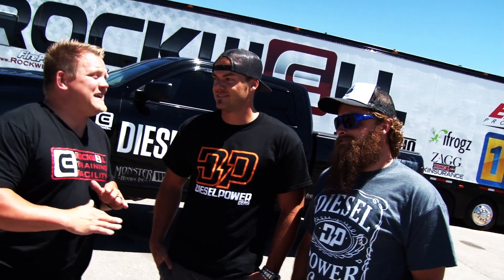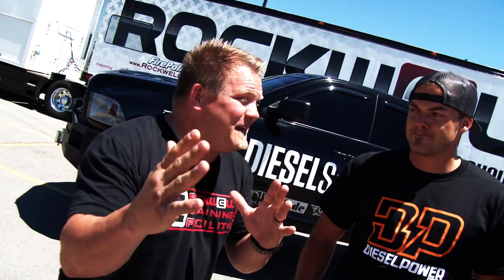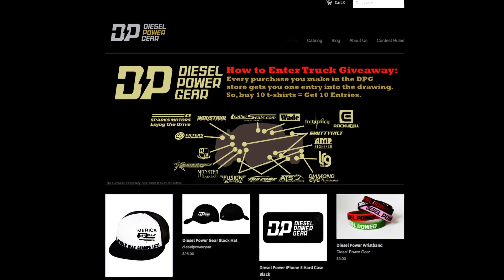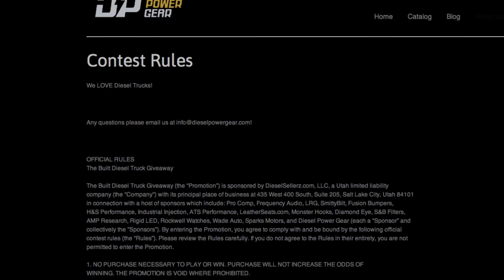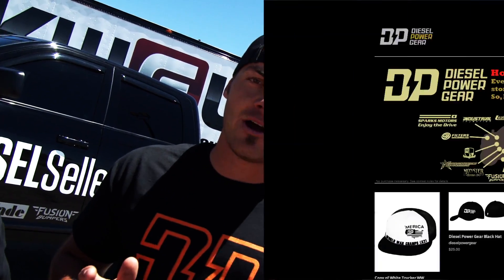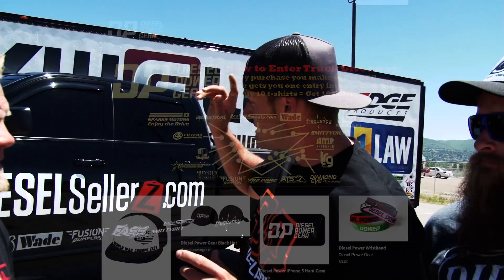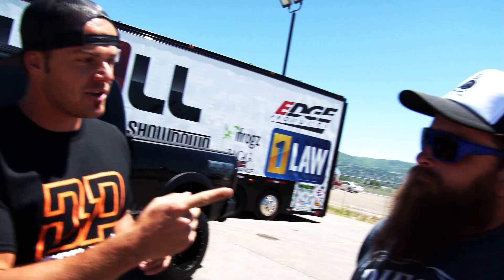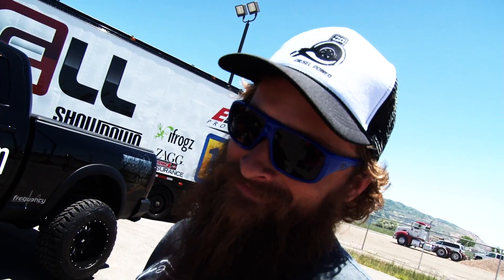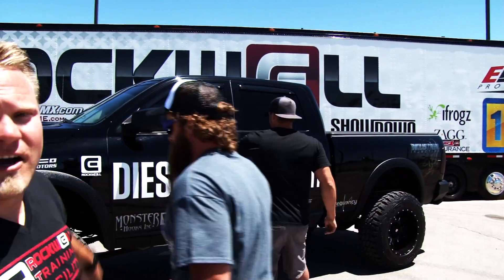Once again, Dave and Dave — fantastic job on the truck, that thing is looking sick. Now remind the people how they can win this, because you're giving this bad boy away! You can go to DieselPowerGear.com and enter on that page. Please read the contest rules very closely — no purchase necessary, it's all written out, and anybody can enter. Head over to DieselPowerGear.com, register to win the truck — there's a good chance you could be driving this truck home. Diesel Dave will pick you up at the airport and you'll probably wind up having a steak dinner with him. We're out of here — go to DieselPowerGear.com, register to win, and you'll be driving this thing just like Diesel Dave and Dave.